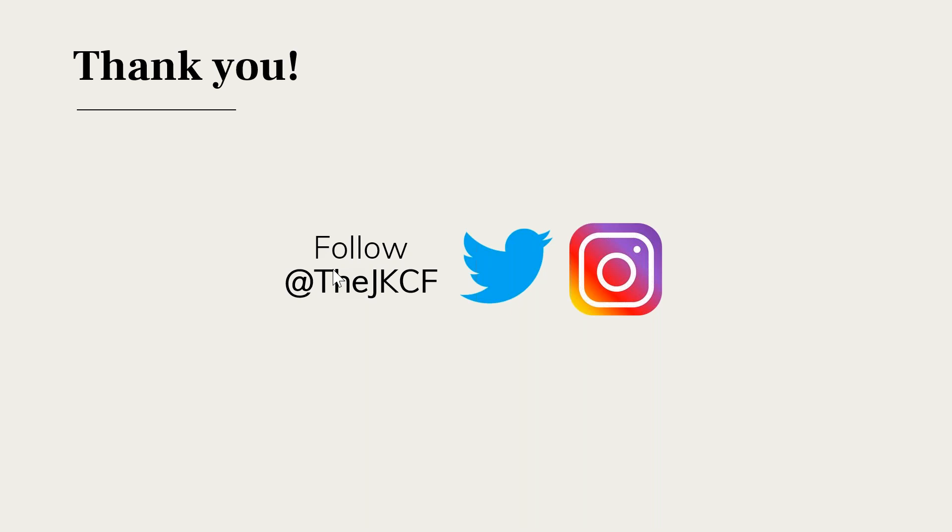That concludes the webinar. Thank you for viewing this. You can return to it at any time throughout the application cycle and share it with other students or educators who might be interested or a good fit for the program. It will be available on our website until we create a new webinar for next year's application. If you have questions not covered here, please email us at scholarships@jkcf.org. Thank you and best of luck in your application process and all your educational endeavors.